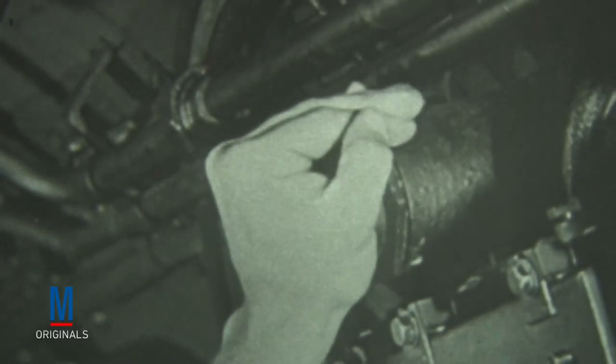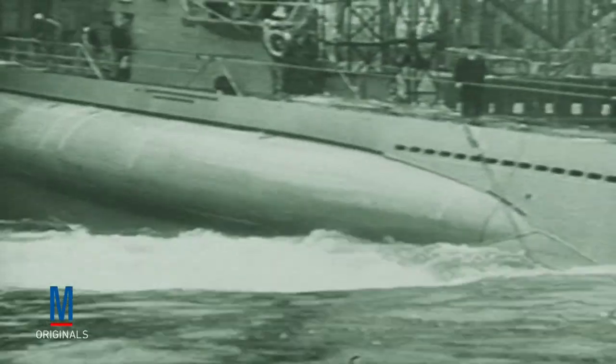Patrolling the waters around Great Britain, German U-boats sank an average of two ships per day in the spring of 1915. By early 1917, they had expanded their fleet to include more than 100 operational subs and were sinking one out of every four ships that attempted to reach England.